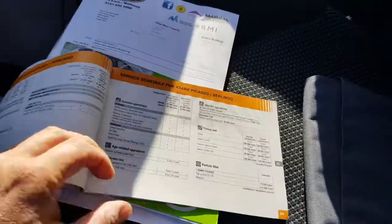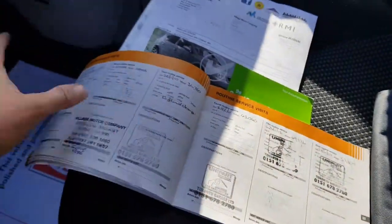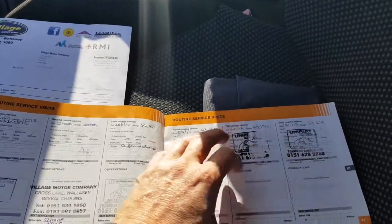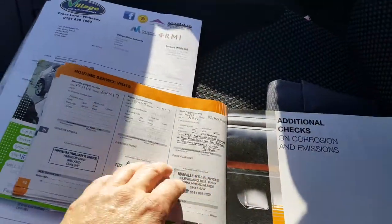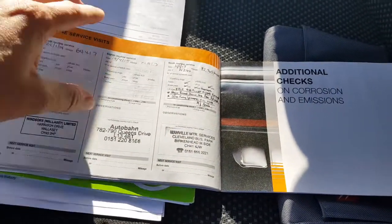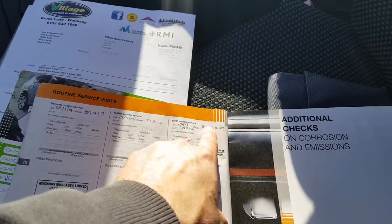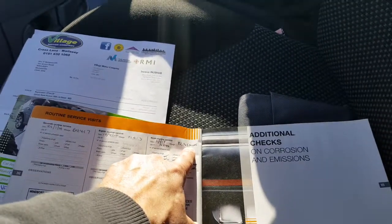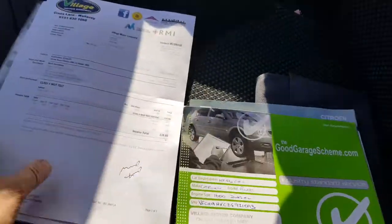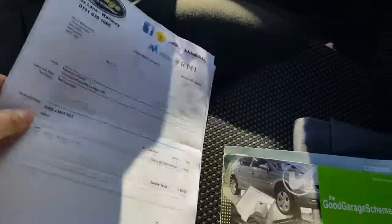We'll have a look at the service history now. I'll count the stamps — one, two, three, four, five, six, seven, eight, nine stamps in the book there. The last one was a full service, discs and pads, and that was at 82,745 miles. The car's got about 88,000 on it now. There's some bills and receipts in there, and some old MOTs.